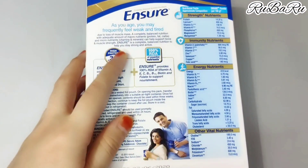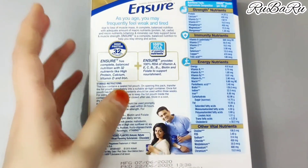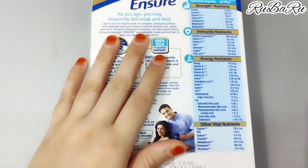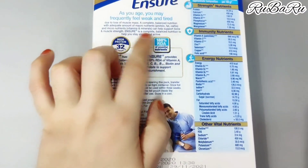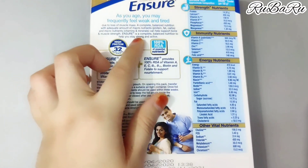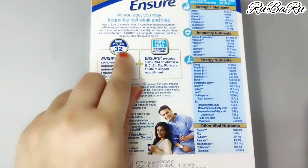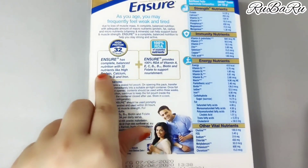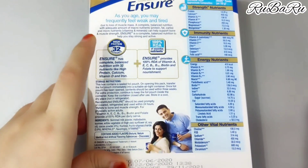If you have a lot of weakness and feel tired, you can take Ensure Poder which will bring energy into your body. It can support bone and muscle strength, keeping your bones and muscles strong so you feel active. It has high protein and 32 nutrients — Ensure provides complete balanced nutrition including high protein, calcium, vitamin D and iron, which is very good for your health.